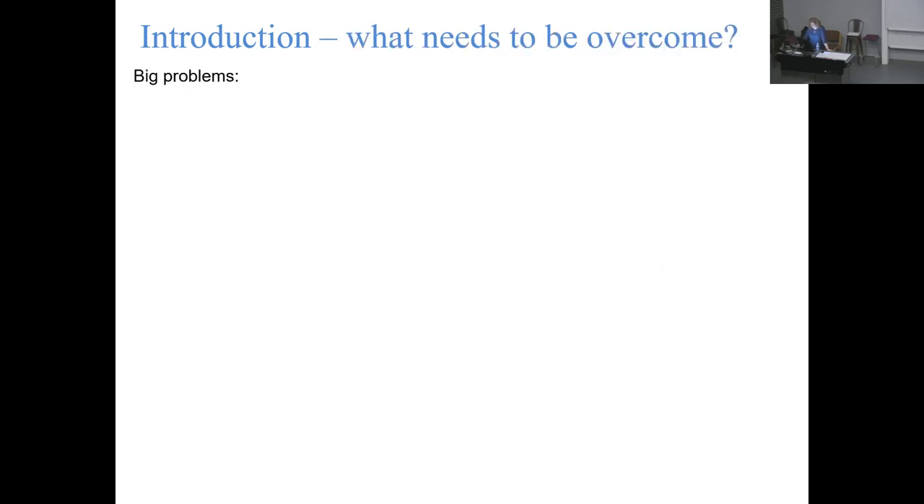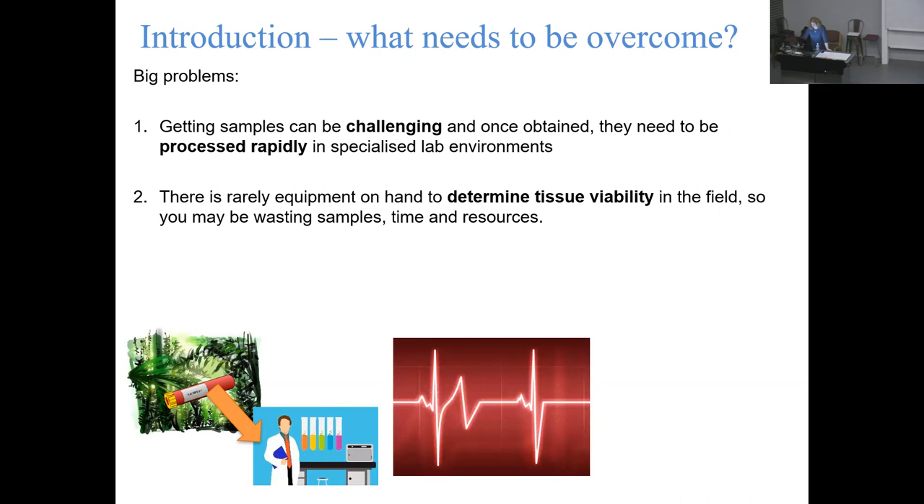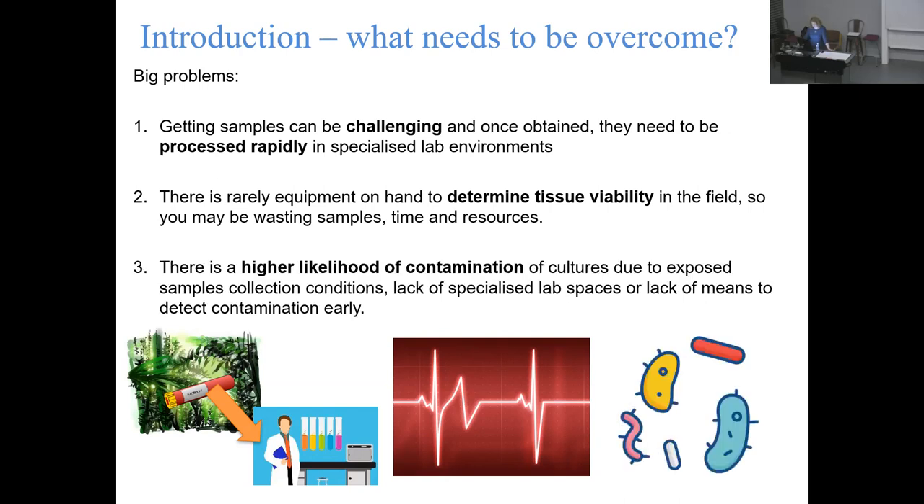Taking this to the Isle of May brings big problems. Getting samples can be really challenging in the field - they need to be processed rapidly in specialized environments. If you're stuck at a remote field site, there may not be a laboratory environment anywhere nearby with running water, electricity, a clean space, and all the basic requirements. You also need to be able to determine tissue viability in the field; otherwise you don't know if you're keeping your cells alive. You could literally just be incubating something that's completely dead, wasting time, resources, and samples. There is also a much higher likelihood of contamination.